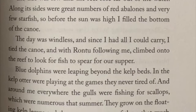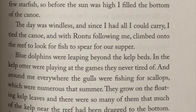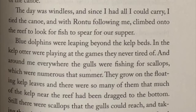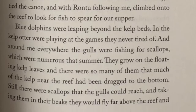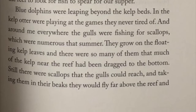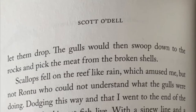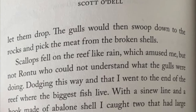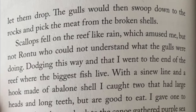Blue dolphins were leaping beyond the kelp beds. In the kelp, otters were playing at the games they never tired of, and around me everywhere the gulls were fishing for scallops which were numerous that summer. They grow on the floating kelp leaves, and there were so many of them that much of the kelp near the reef had been dragged to the bottom. Still there were scallops that the gulls could reach, and taking them in their beaks they would fly far off above the reef and drop. The gulls would then swoop down to the rocks and pick the meat from the broken shells. Scallops fell on the reef like rain, which amused me but not Rantu, who could not understand what the gulls were doing.